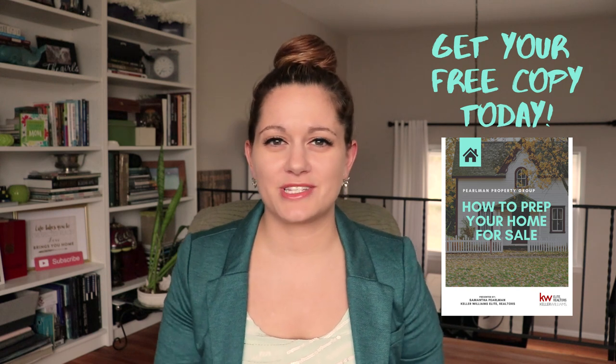And don't worry if you don't have a pen and paper. In the description box below, I actually have a link where you can request your own copy of my free how to prep your home for sale guide.